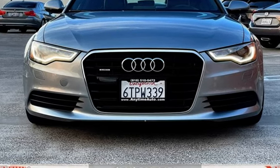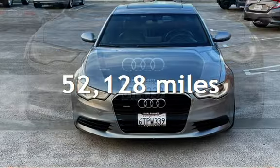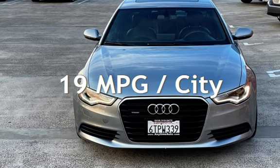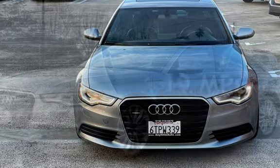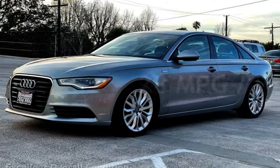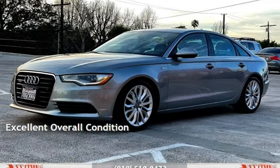This Audi has less than 53,000 miles on the odometer. Estimated fuel economy for this vehicle is 19 miles per gallon in the city and 28 miles per gallon on the highway. This vehicle is in excellent overall condition.